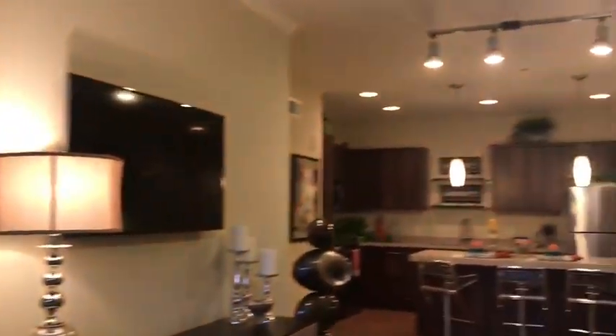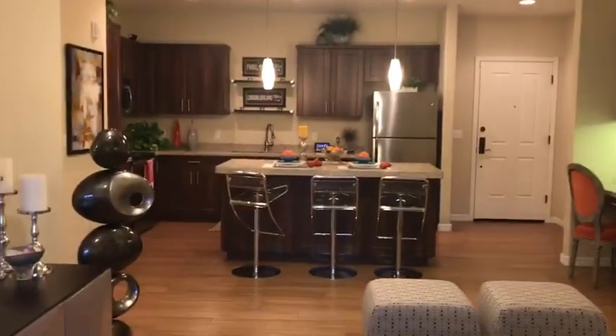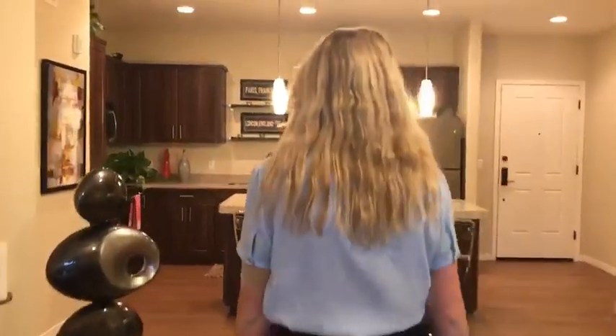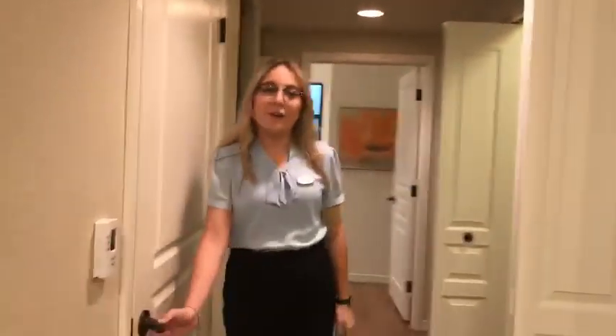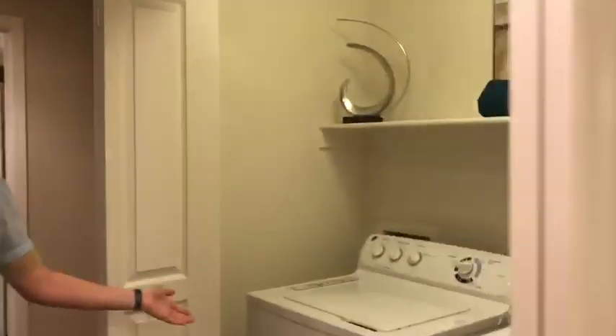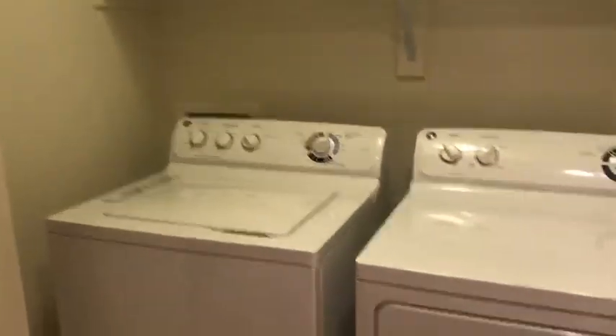And we'll head back inside over to the master bedroom. Right over here we do have an additional storage closet. And all of the homes will come with a full-size washer and dryer.